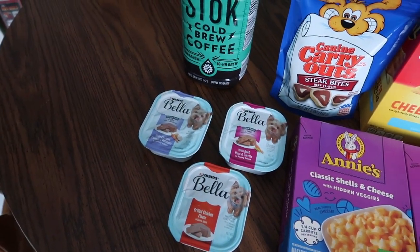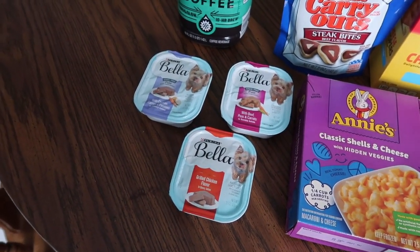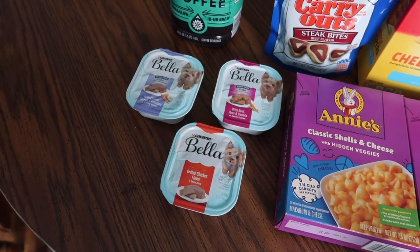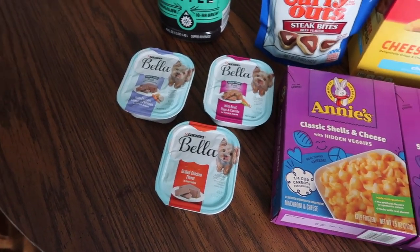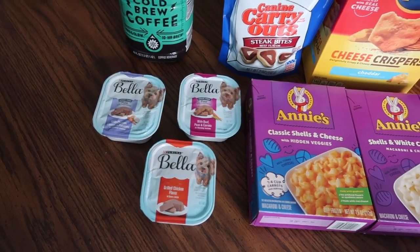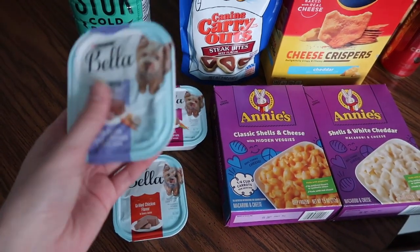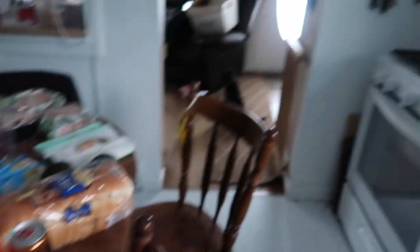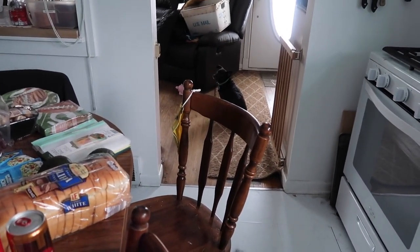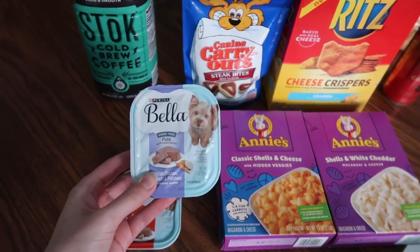Lastly, the Purina Bella dog food pouches were 74 cents each with 25 cents back on each, plus a 10 cent bonus when you redeem any wet or canned dog food. So they ended up being about 40-something cents each. There's a limit of five but I just got three — one for each dog. I might save these for Valentine's Day as a special little dinner treat for the pups.